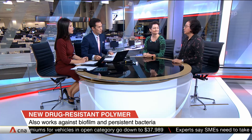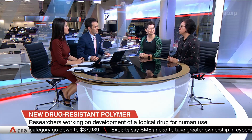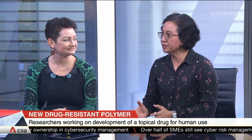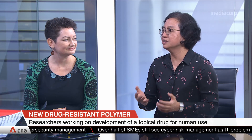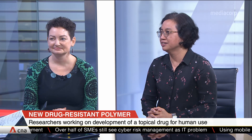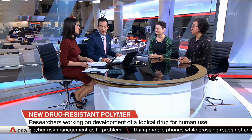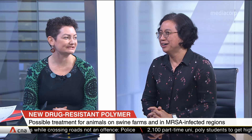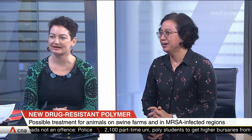The next step would be to test it in bigger animals. Right now we have tested it in mice, so we will want to test it in pigs and then do more toxicity tests. We're going to work to try to help this discovery get to the clinic as early as possible.